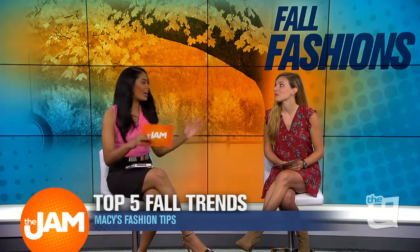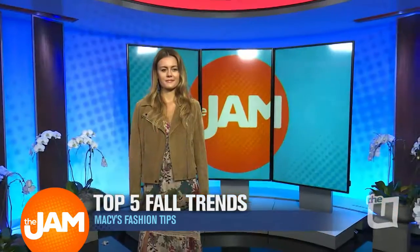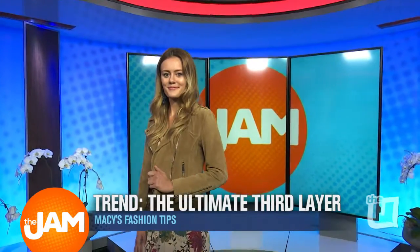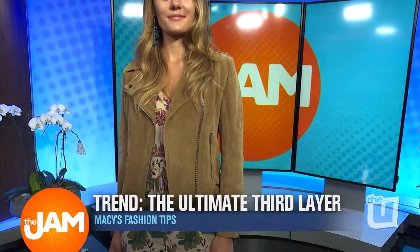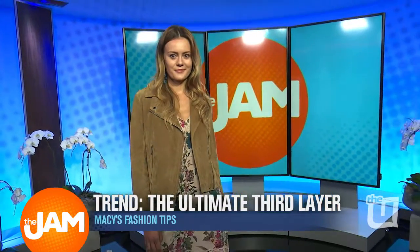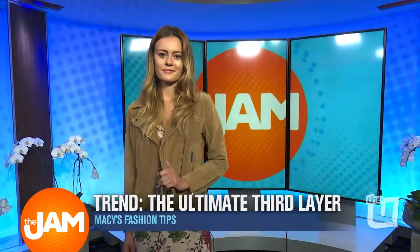We're mixing patterns and styles. Sierra is our first model and she is wearing what we're calling the ultimate third layer. The ultimate third layer is about finding a jacket, a vest, or a sweater — something you can throw over any outfit and it instantly takes it from summer to fall. This is a great suede piece from BCBG Generation.